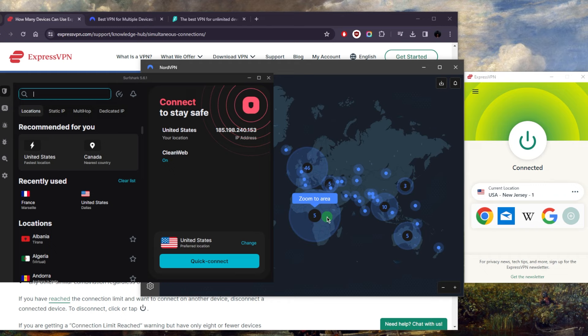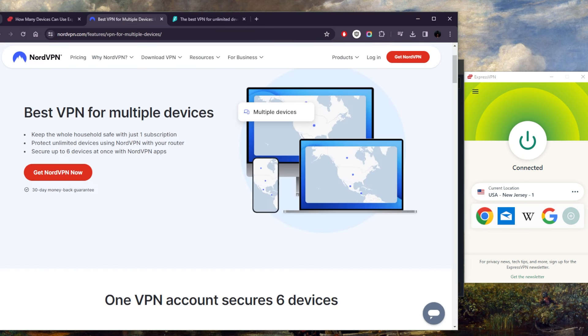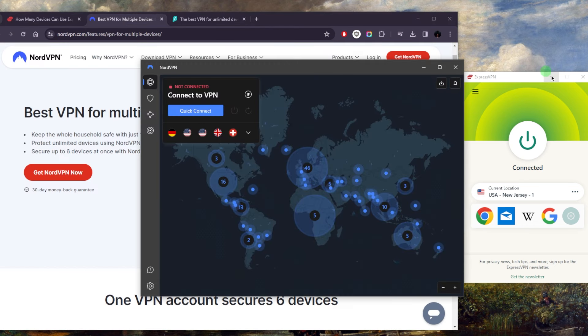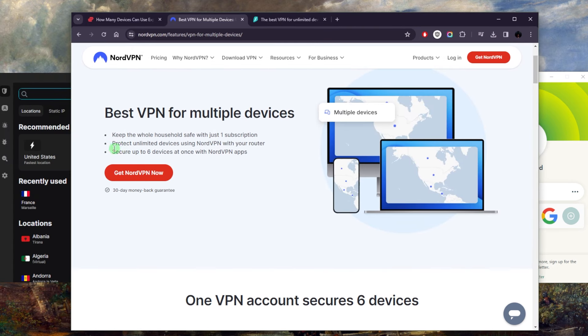As far as simultaneous connections, let's start with NordVPN, because this is going to be the VPN that secures the least devices out of all three — at six devices per subscription, as you can see right here.